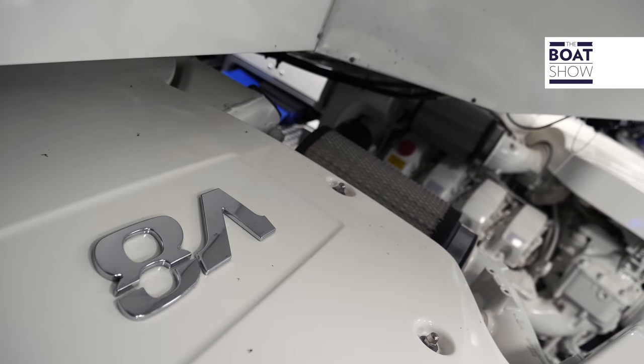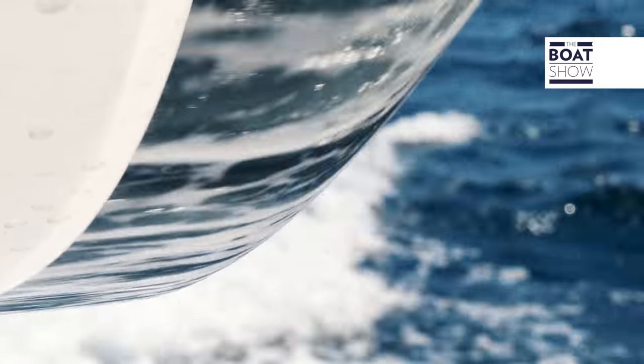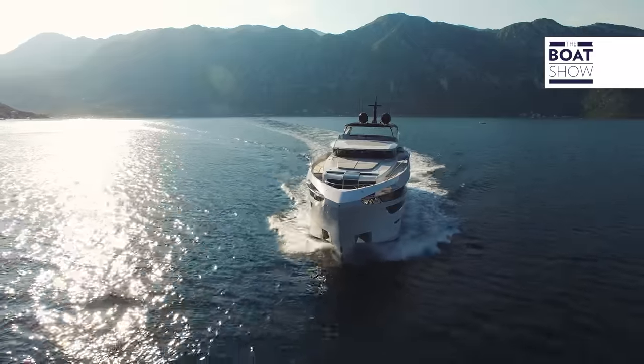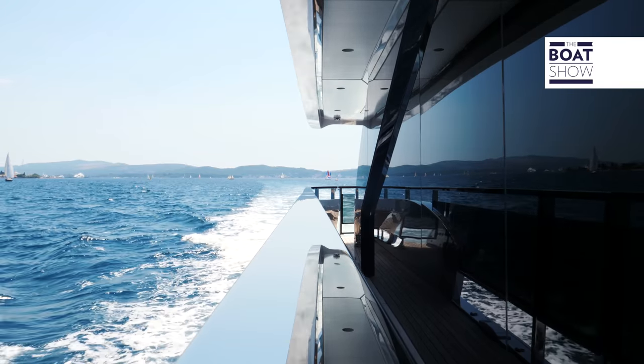You can also choose the propulsion system and consequently the performance of your yacht. Further, the fuel capacity of the tanks and therefore the range of the yacht can all be decided by the prospective buyer. On an epoxy resin construction of this size, it is extremely rare to have such an unlimited range of customisation options.